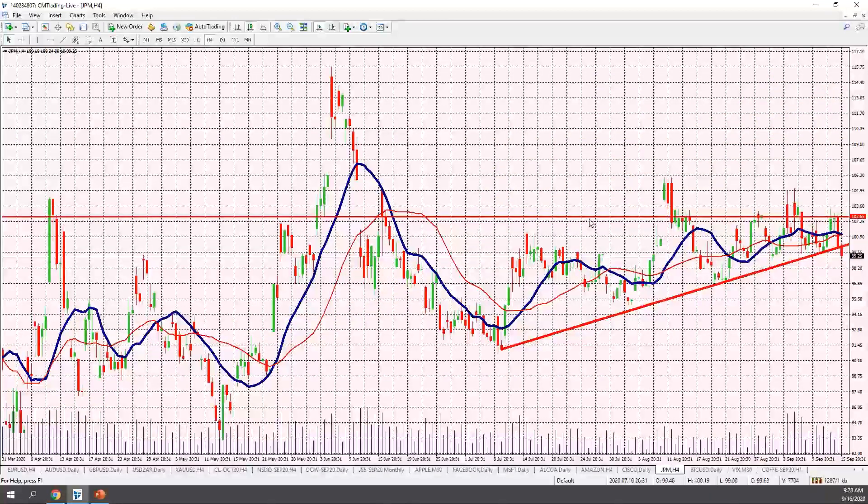Yesterday we mentioned JP Morgan — it looked like it was forming an ascending wedge and sure enough it faltered at $102 and broke that trend line at $99 a share. That makes me more inclined to trade it on the downside, anticipating more downside momentum. It may not happen today or tomorrow, but as the week goes on, and especially with the FOMC number coming out later today, this could be a catalyst for a sell-off.